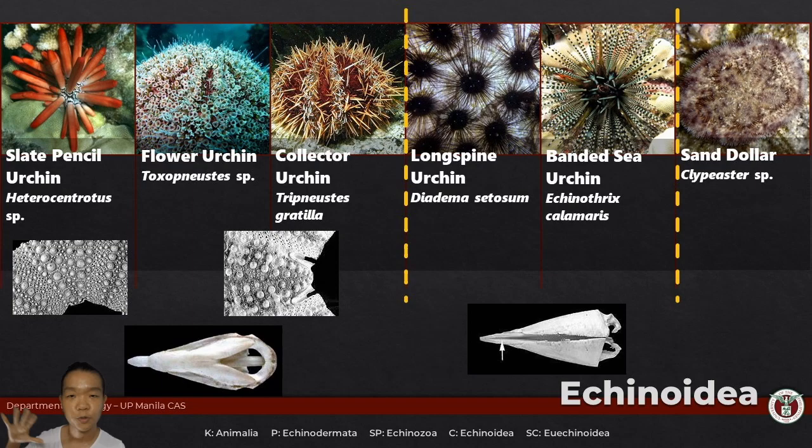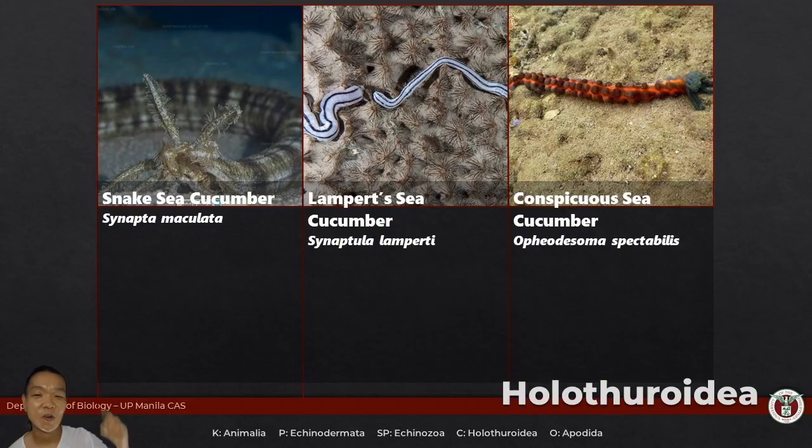Let's move on to Holothuroidea — sea cucumbers. Sea cucumbers can be broadly divided into two main groups. Order Apodida: many representatives in this order do not have ambulacral tube feet — the only tube feet they have are the modified oral tentacles. Their body wall is fairly thin, they don't have respiratory trees, and they do not have cuvierian tubules.